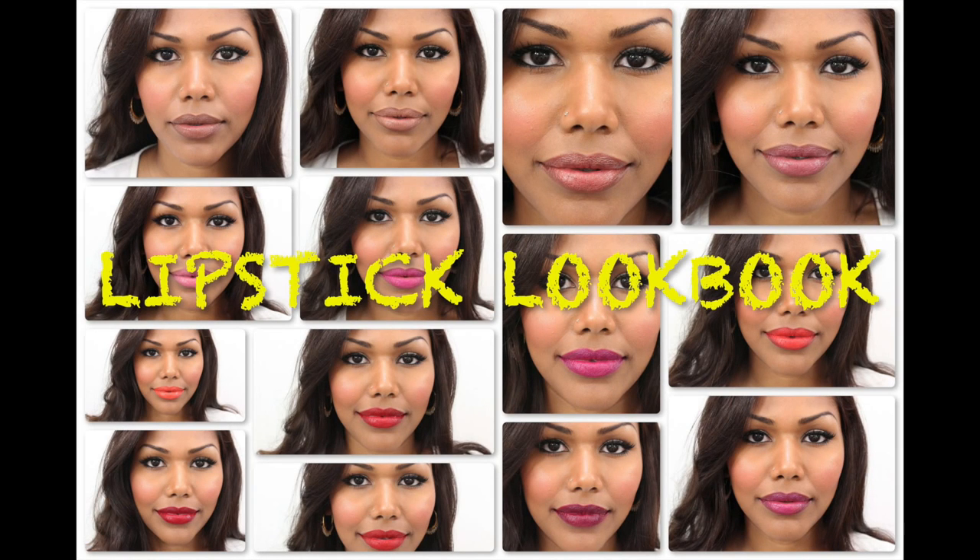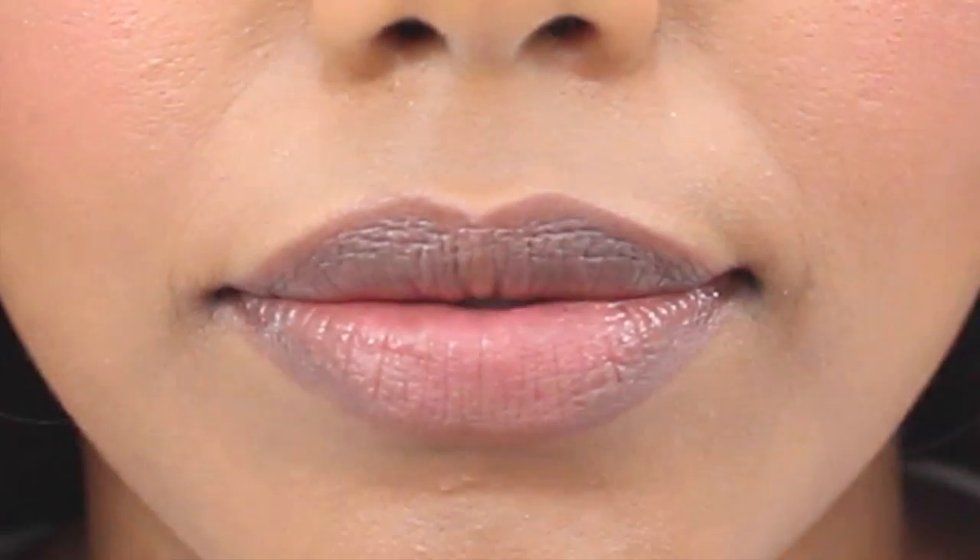Hello everyone! In this video I am going to be showing you the few lipsticks that I enjoy and frequently use. I will be showing you how I apply them and how they look on my pigmented lips. This is how my natural lips look — they are pigmented and dark.